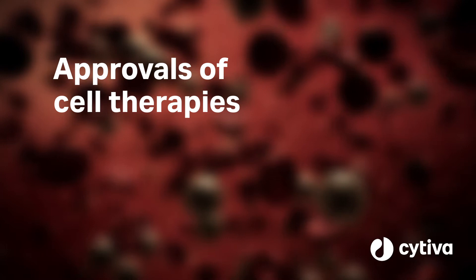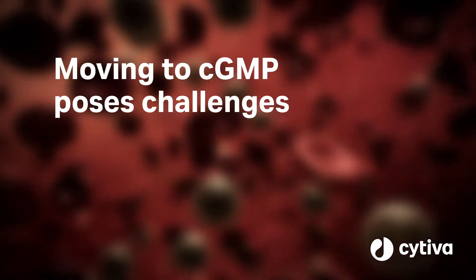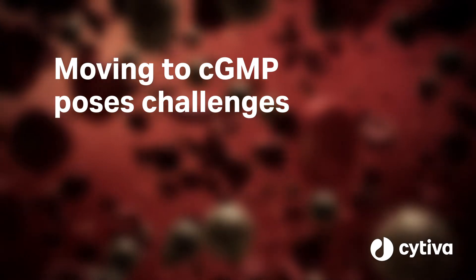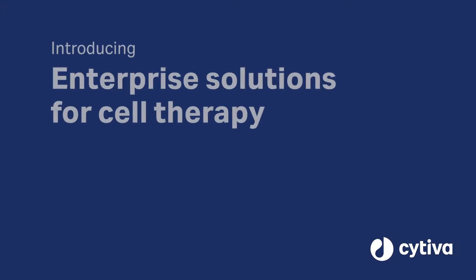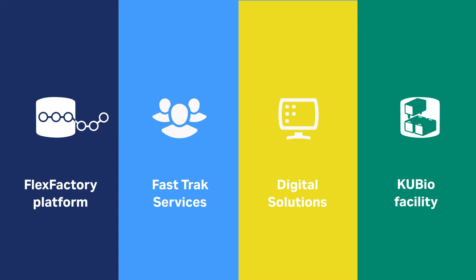Cell therapies are rapidly changing the healthcare landscape. Moving your process from research to CGMP manufacturing can be challenging. To help you through this journey, Cytiva is introducing enterprise solutions for cell therapy. Quickly ramp up clinical production or commercialize your therapies with our support throughout the process.